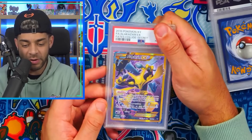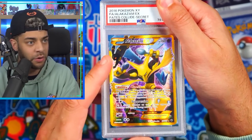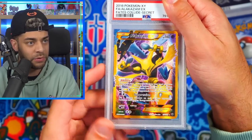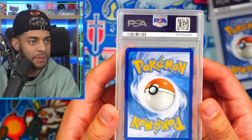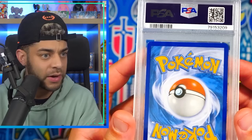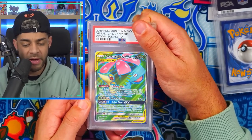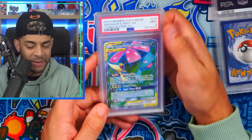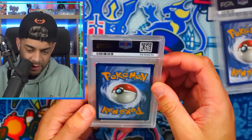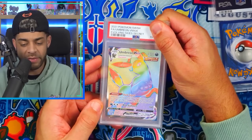We get the Inteleon GX shiny from Hidden Fates in a PSA 10 — we're actually getting a few 10s in a row now. Alakazam EX secret rare — I love this card, you've got Umbreon and Lugia in the background — in a PSA 8. There is a bit of a ding in the top left corner, so that's understandable. Moving on, we have the Venusaur tag team from Cosmic Eclipse in a PSA 9 — the centering is a little off on the back.